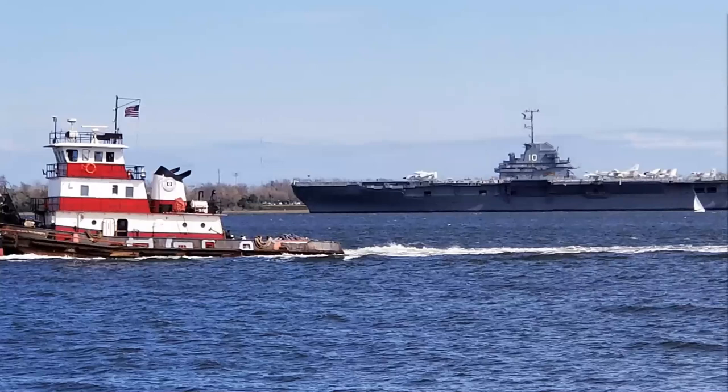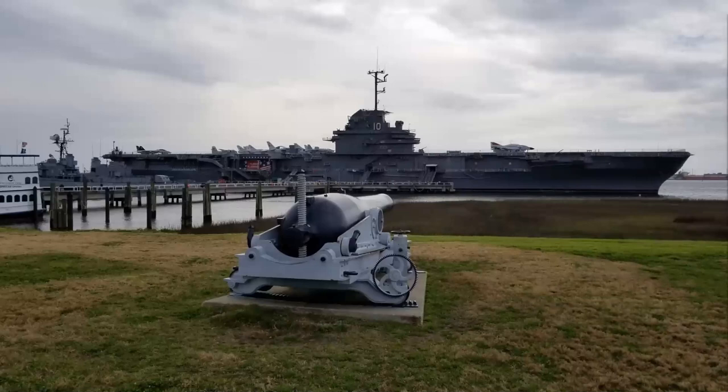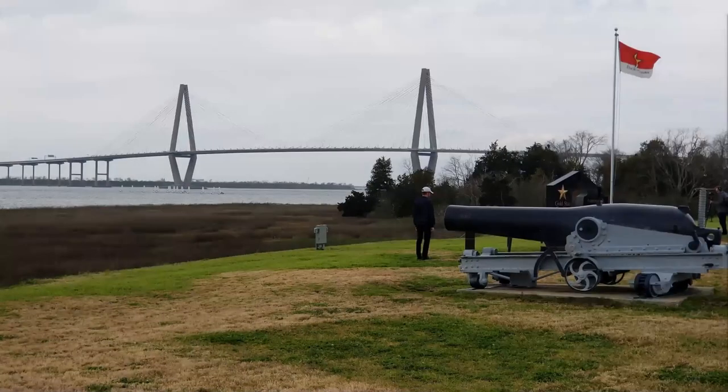Any time you visit Charleston, I think it's well worth it to take some sort of boat trip to get out into the harbor or up the rivers. If you look across the Cooper River towards Mount Pleasant, you can see the Patriots Point Maritime Museum. That large ship is the Yorktown, an aircraft carrier that you can visit. There are a number of other vessels in addition to the Yorktown — it's a great place to take kids or anyone who enjoys military ships and planes, and it gives you a great view of the Ravenel Bridge going back towards the downtown area.